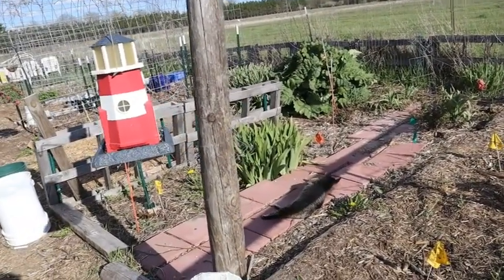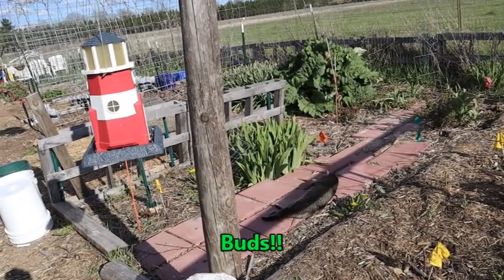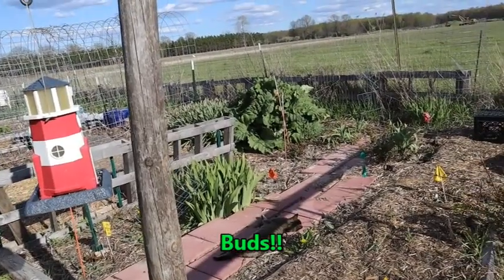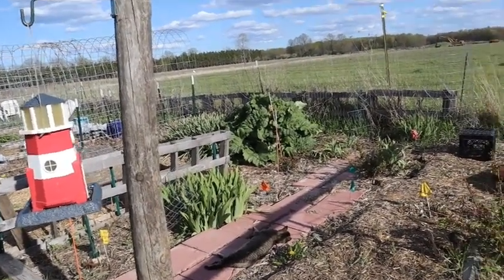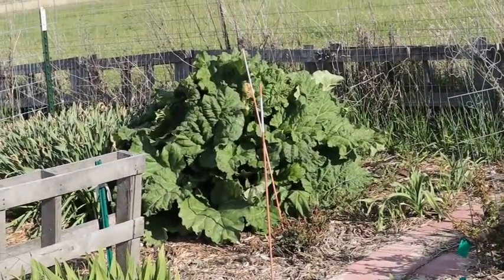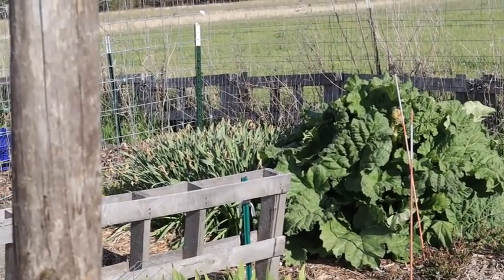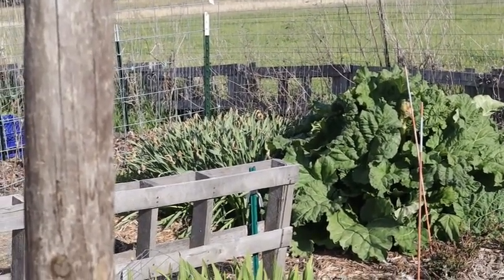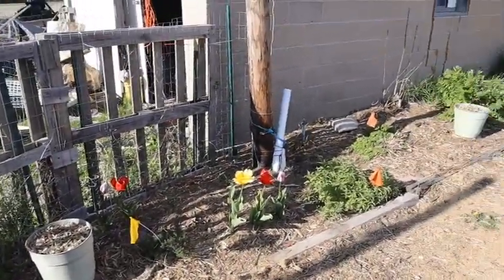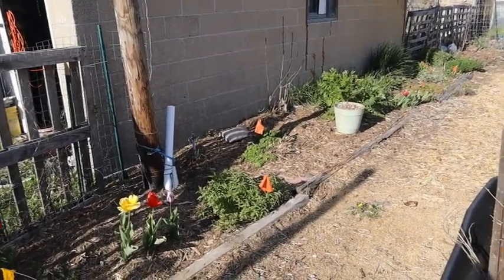Along this area I have irises that are really starting to grow tall — no flower heads yet but they're getting there. You can see how huge the rhubarb is; there's actually a flower head starting to form on that, so I'm going to have to break it off. My daffodils are done for the season, so it's time to start thinning them out.